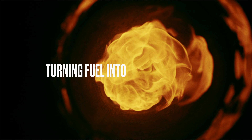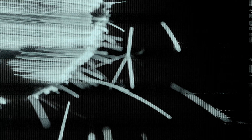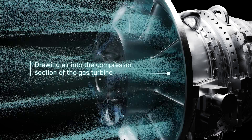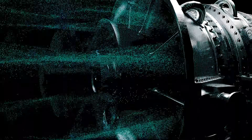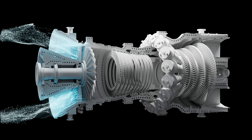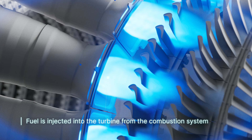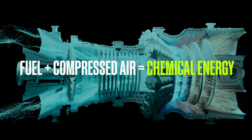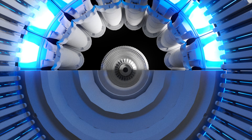Gas turbines work by turning fuel into available energy. This process begins by drawing air into the compressor section of the gas turbine. Compression of that air then increases the temperature and pressure of the air molecules. Next, fuel is injected into the turbine from the combustion system, where it's burned with the compressed air in the combustor, creating chemical energy.